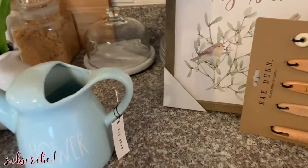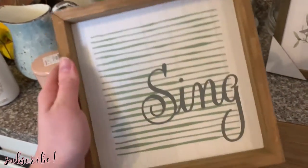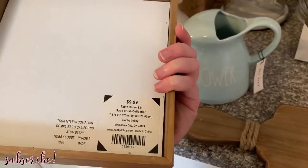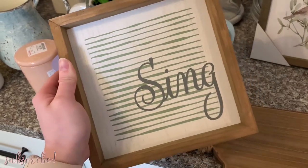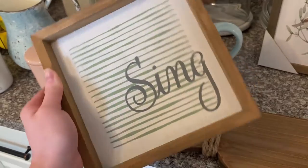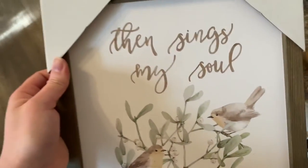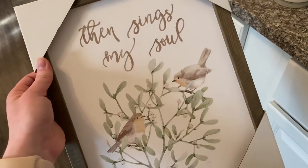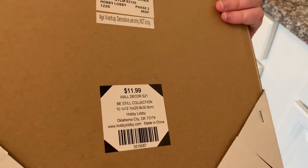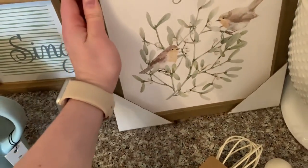I got a couple of signs from Hobby Lobby — all of Hobby Lobby's signs were 50% off. This one says 'Sing.' I'm pretty sure this one's going to go in my studio. It was originally $9.99 so I got it for five dollars. I just love the color and the style, and the fact that it says 'Sing' is perfect — my major in college was music and I'm a music teacher, so it'll be very appropriate in my music studio. Then I got this one too — I love the colors and it's one of my favorite hymns. It was originally $11.99 so I got it for six bucks.